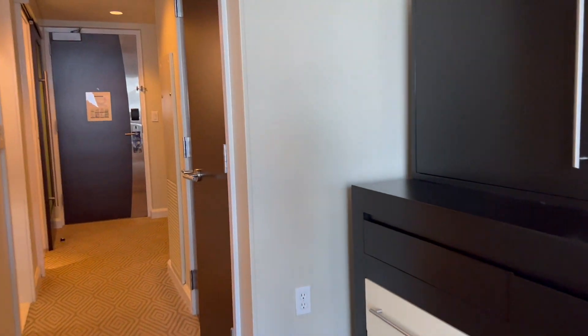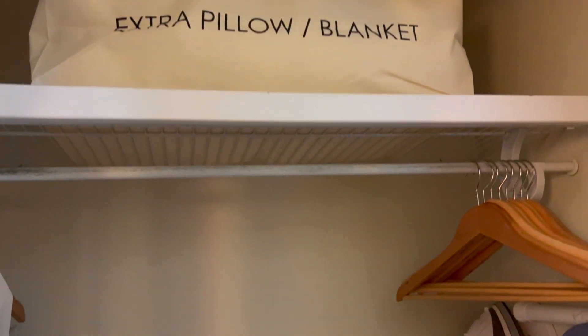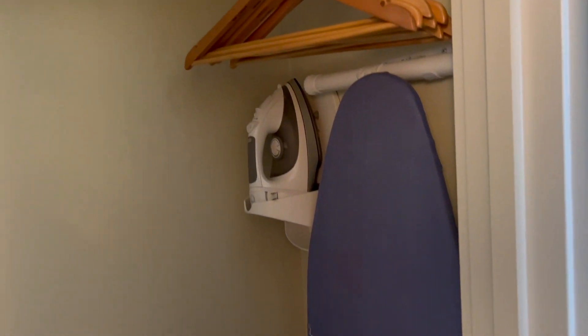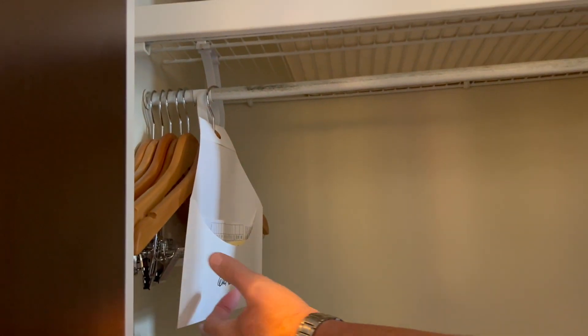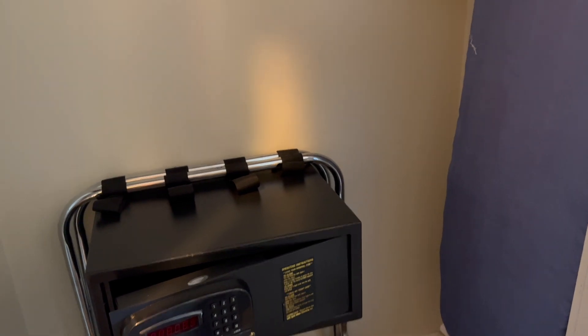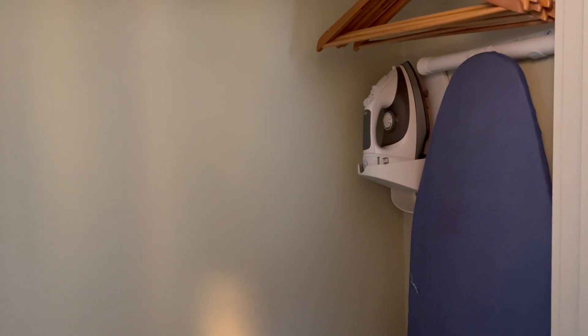Let's check out the closet. It's a pretty standard closet — there's an extra pillow and blanket for the hide-a-bed, hangers, an iron and ironing board, a luggage rack, and a safe. They've also got a dry cleaning bag. And even though it's a studio at Bay Lake Towers, there are laundry facilities on the first floor if you need to do laundry.